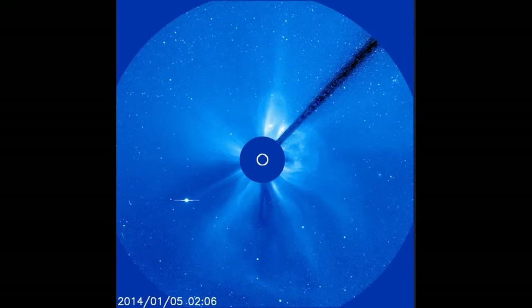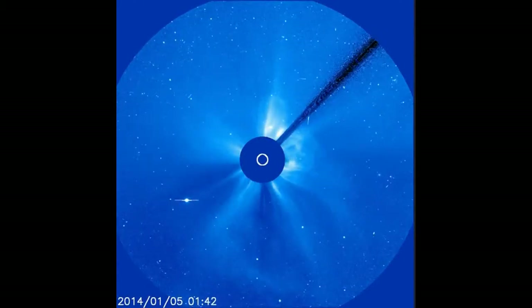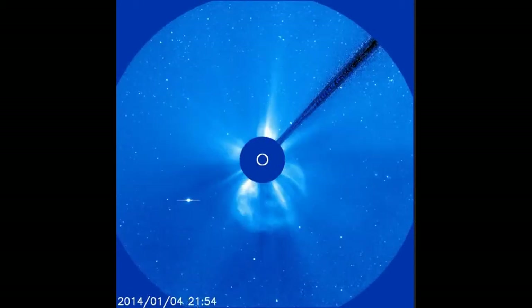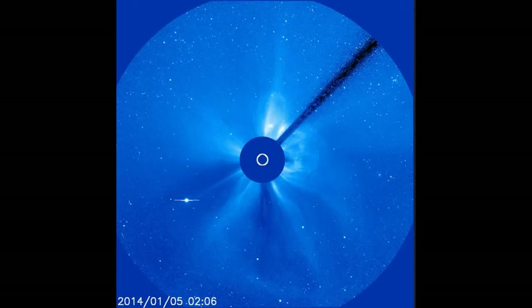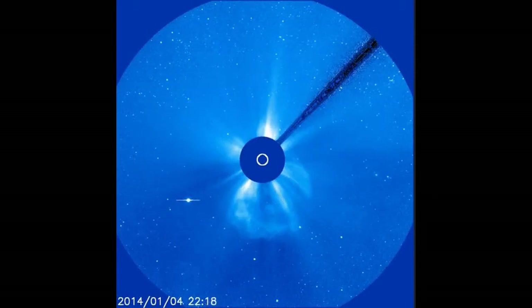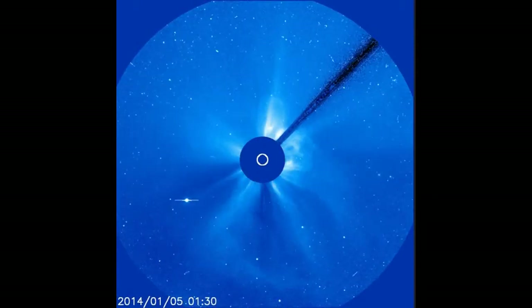Flares likely today. Giant sunspot R1944 has developed a beta-gamma-delta magnetic field that harbors energy for potent Earth-directed eruptions. Forecasters estimate a 75% chance of M-class flares and a 30% chance of X-class flares on January 5th.